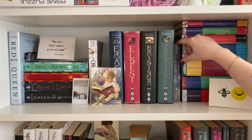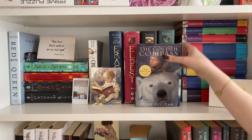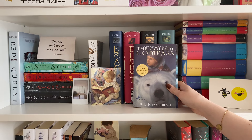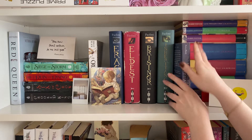I then have The Golden Compass by Philip Pullman, kind of really wedged in here. I picked this up from a local secondhand bookstore just because I saw it on the shelf and thought, hey, I've never read that. It's another one of those famous YA fantasy series from when I was a kid that I never read, so I'd like to read it at some point.